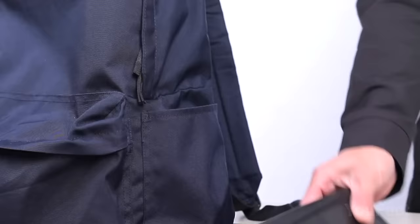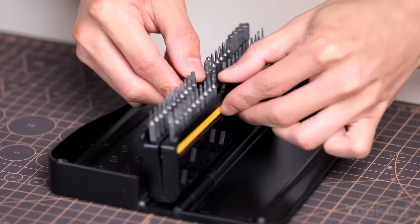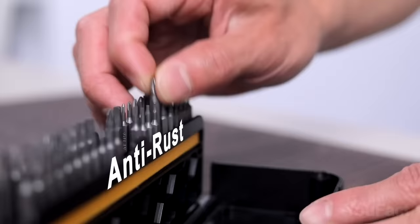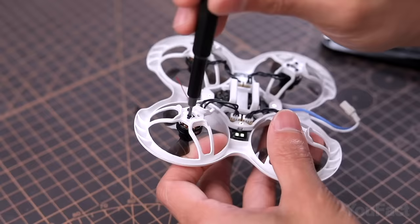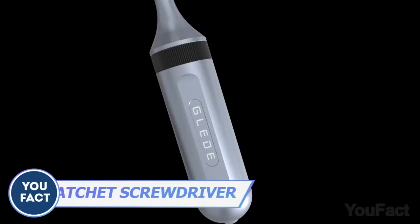The Hand Boost HBT-471 screwdriver set can fit a whole toolbox in a backpack, boasting an impressive 47 screwdriver bits and sockets. This set has everything you need to tackle any job, big or small — from Phillips and slotted to security torques, you'll never be caught without the right tool. The flexible extension shaft helps you reach even the trickiest of places.